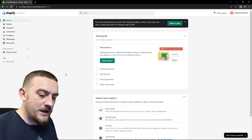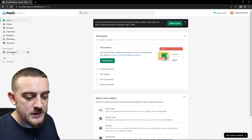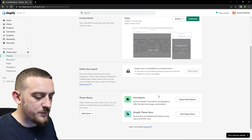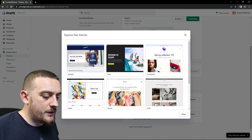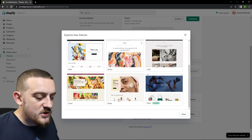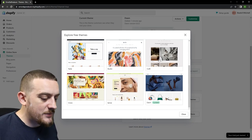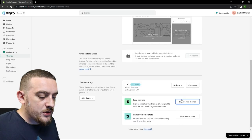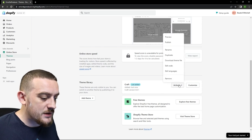I'm now on the Shopify homepage and to start building the store the first thing you're going to want to do is come to the online store tab. From this page you can select a theme for your store — the default theme is going to be Dawn, but I'm going to change this by coming down to the explore free themes button. Once you're inside you can browse through all of the free themes, each one having slightly different features. My website's built on the Craft theme so I'm going to be choosing that one. Click on it, then come down to add theme to library, then click actions and then publish.